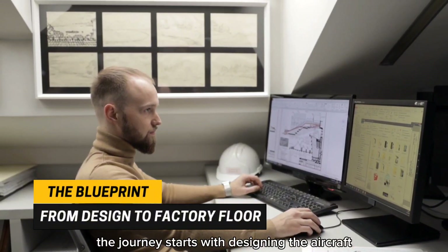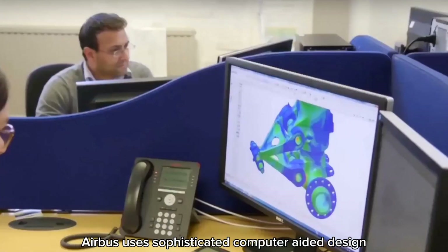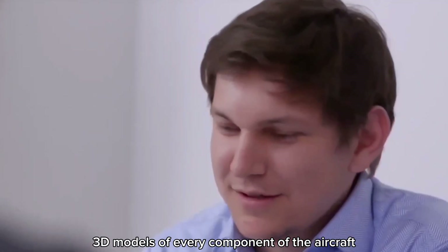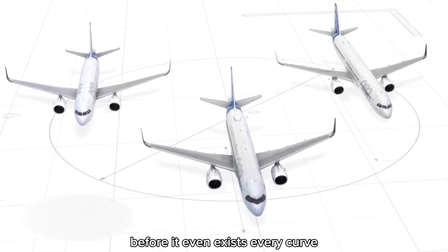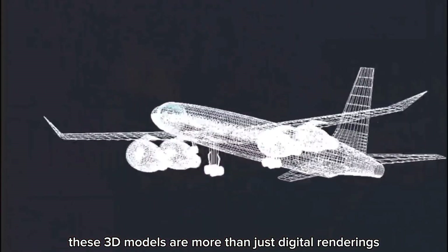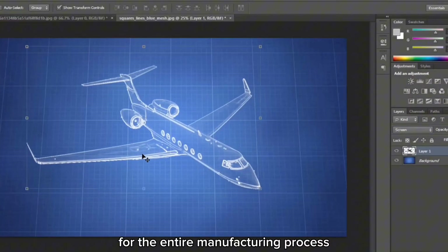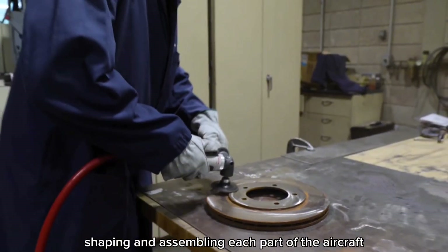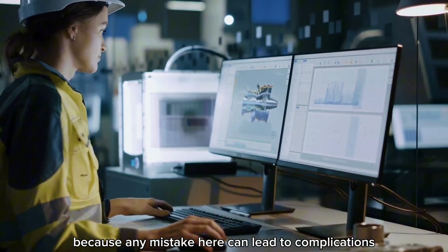The journey starts with designing the aircraft — but this isn't just sketching on paper, it's all about high-tech precision. Airbus uses sophisticated computer-aided design (CAD) software to create detailed 3D models of every component. Every curve, every panel, every piece of machinery is planned out in the virtual world. These 3D models serve as the blueprint for the entire manufacturing process, so detailed they can generate exact specifications for cutting, shaping, and assembling each part. Any mistake here can lead to complications later in the process.